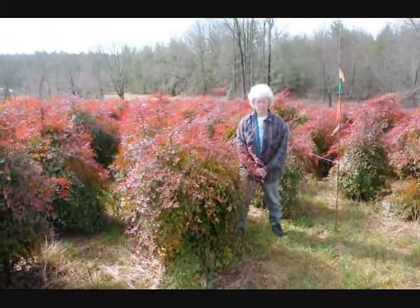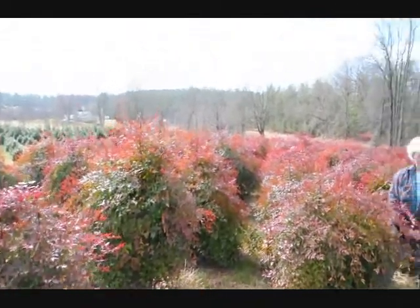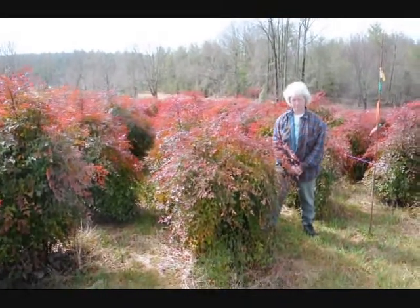This is Nandina. Give us a call at 215-651-8329 — we have plenty of them here. It's a real nice evergreen, only gets to be about 5-6 feet. These are nice heavy plants.